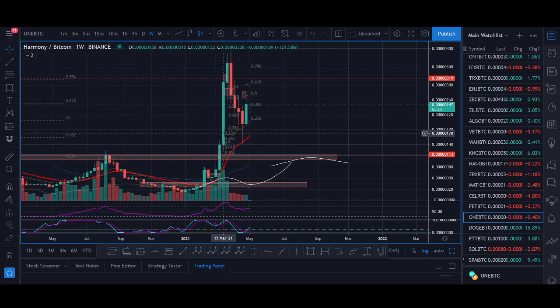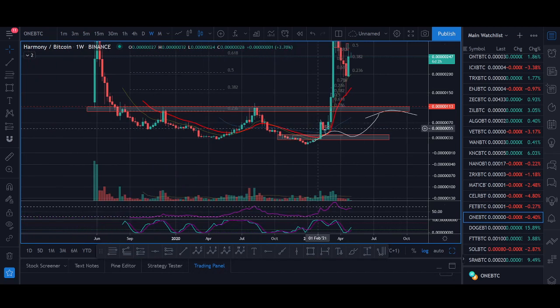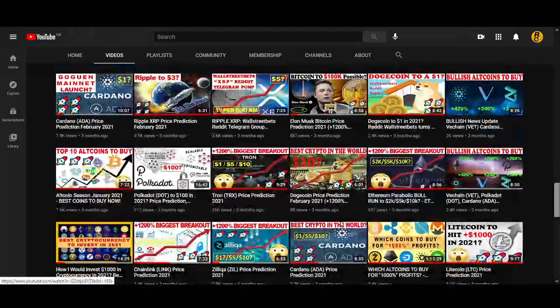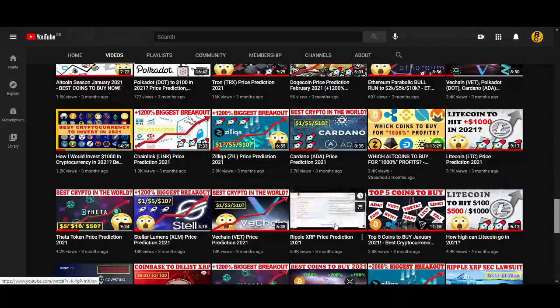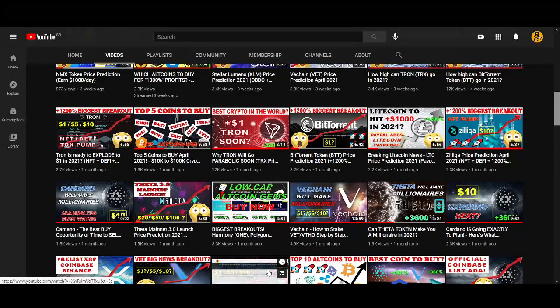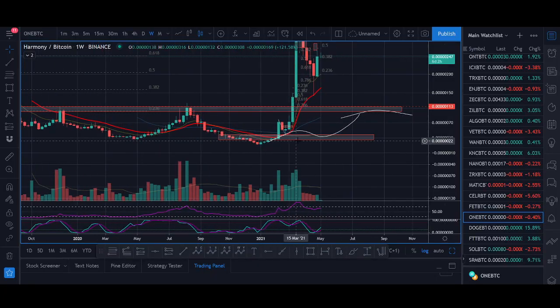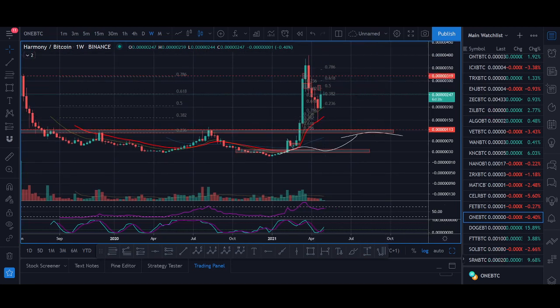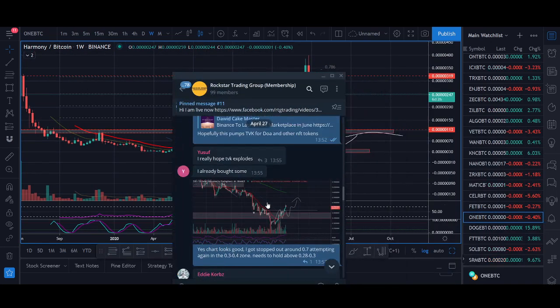So without further ado, let's get into the video. Harmony had that big breakout, and I highly recommend checking that video out — I believe it was a top-five coin call three months ago. Also check the Binance IEO video I made a month ago on YouTube showing exactly which coins I'm looking to buy and sell. In the Rockstar Trading Group I can post exactly when coins are breaking out.